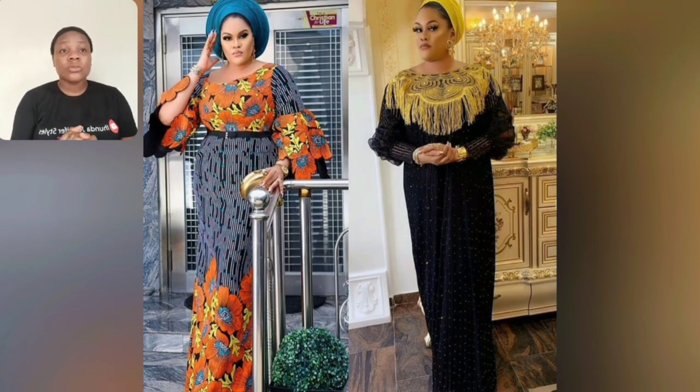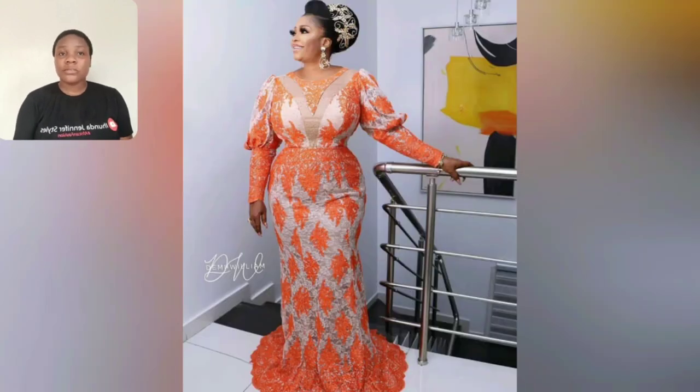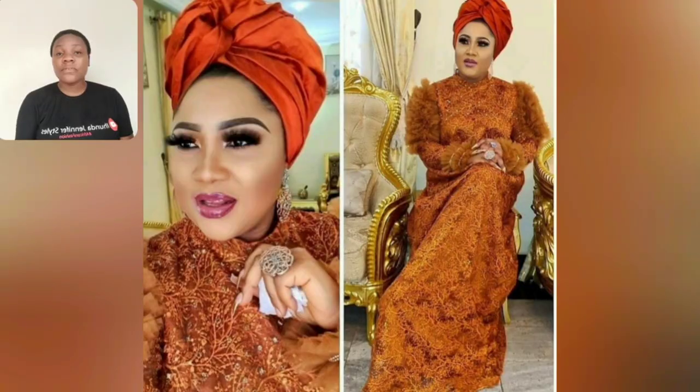This particular one features two different styles — one is lace, the other is Ankara, and it's beautiful. Both styles are just good to go. What do you think about this orange lace style? Please let me know in the comment section.